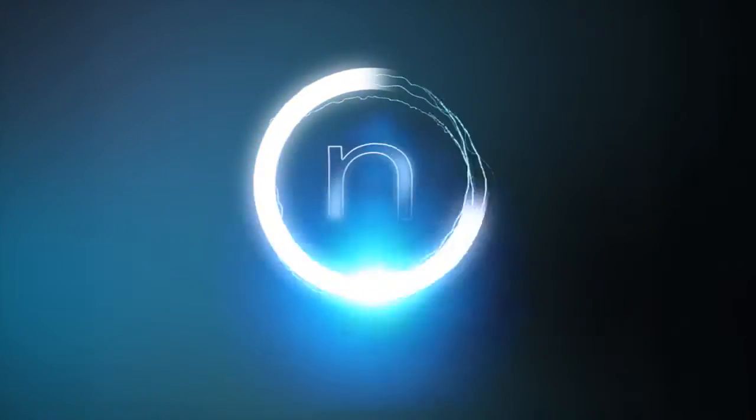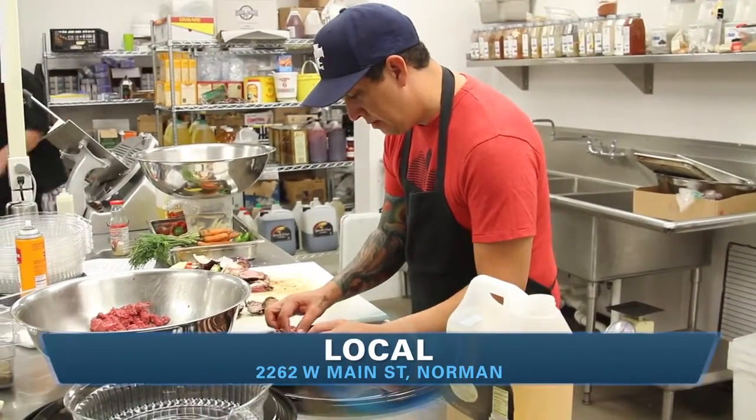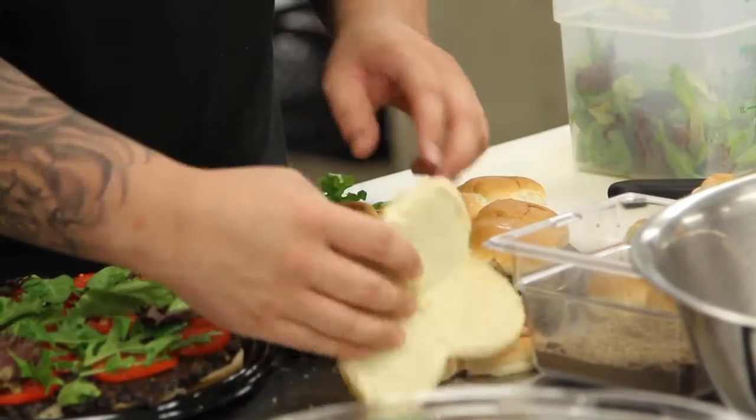Local for us is Oklahoma. Everything we do is within the borders, and it takes things that come from Oklahoma to run a restaurant. We don't have any citrus growers here as far as I know — we've got lemons and olive oil and things like that. But our focus is to highlight local Oklahoma-made food on every dish if possible.